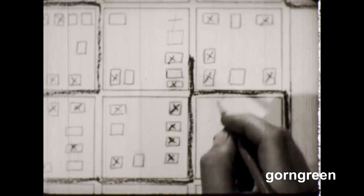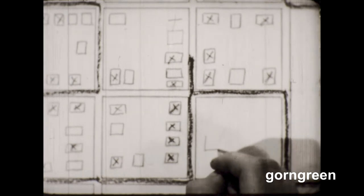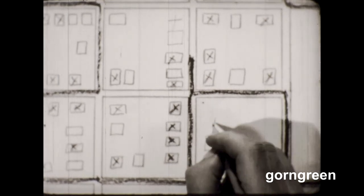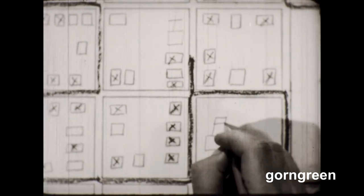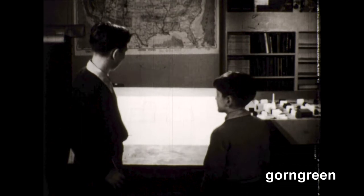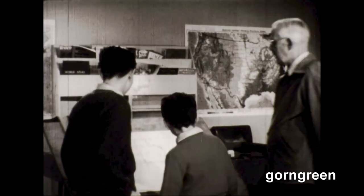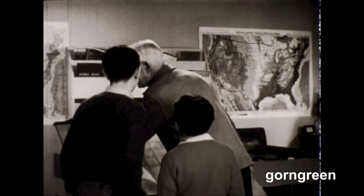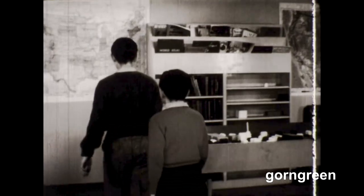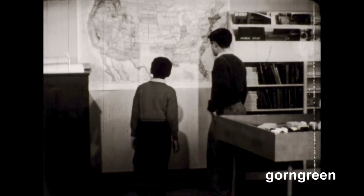And the symbol for a school is a square with a flag. Ronnie completed the legend and the map was done. It was a fine job because it showed the location of the houses, and Dick — or anyone who knew how to read maps — could use it.